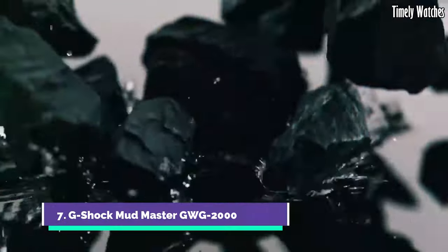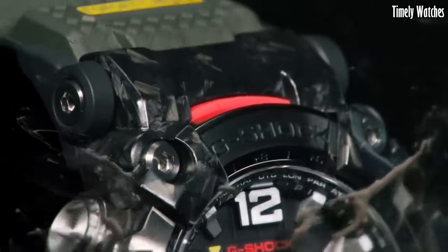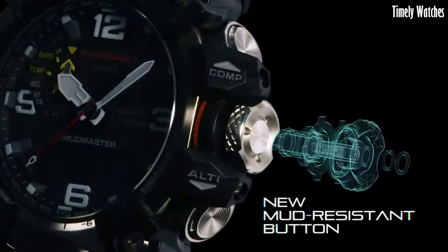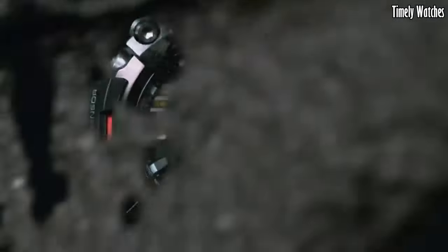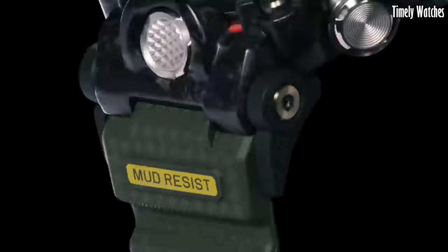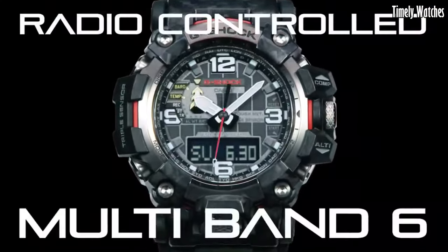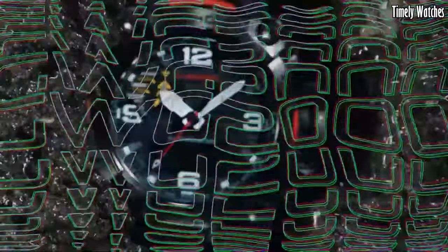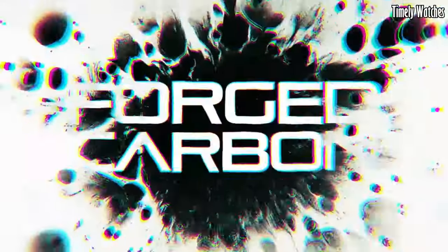Number 7: G-Shock Mudmaster is the ultimate companion for adventurers facing extreme conditions. With a carbon fiber reinforced case and band, it's exceptionally tough yet surprisingly lightweight. Its quad-sensor technology offers altimeter, barometer, compass, and thermometer functions, ensuring you're well-prepared for any environment. This solar-powered watch keeps running with exposure to light, and Bluetooth connectivity